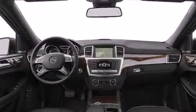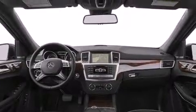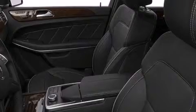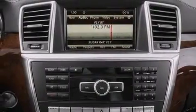Its top features include a navigation system, Bluetooth mobile device connectivity, a rear-view camera, a heated multifunction steering wheel, a sunroof, and high-intensity headlights.